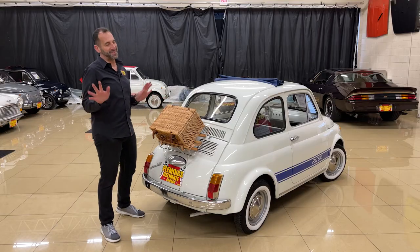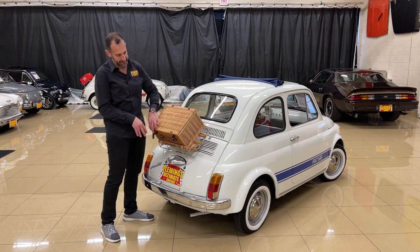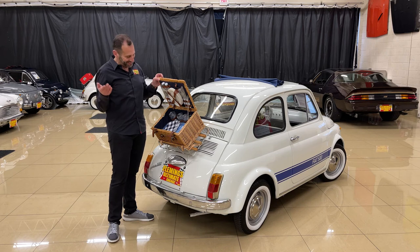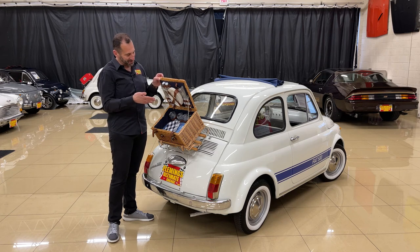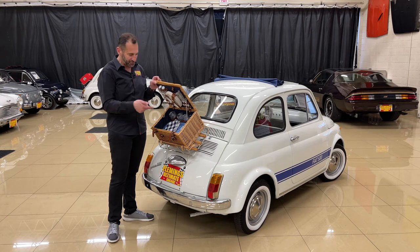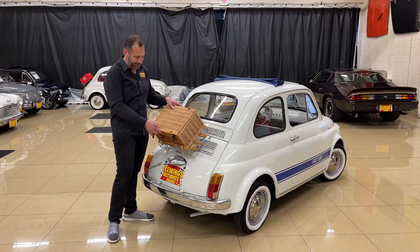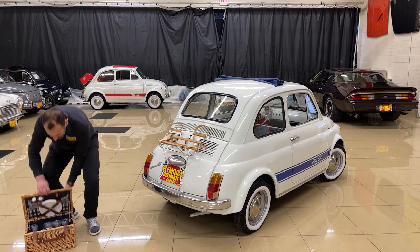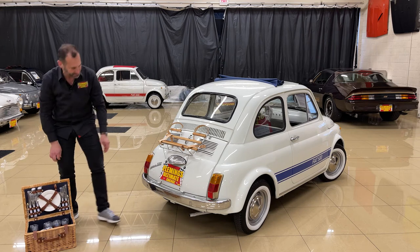A big part of these cars that I love is the baskets that come with them. Can you imagine going to a picnic, or the lake, or going someplace with somebody — you've got this on the back, you unstrap it and take it with you. It's a picnic basket, and it comes with the car. I just unhooked it so you could see how it works — it's just a cool little piece. This rack is really nice.